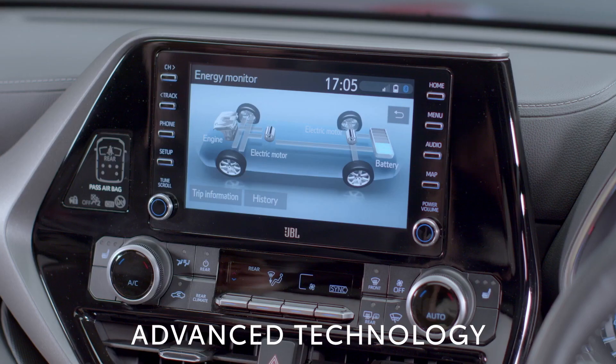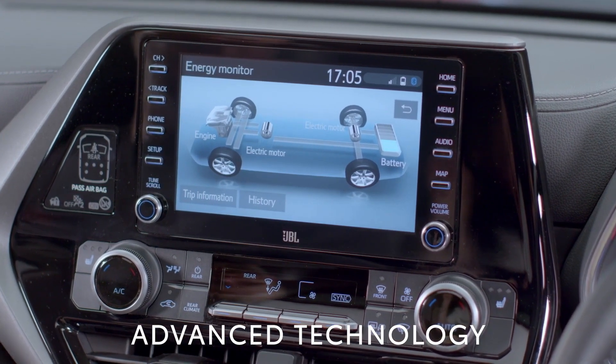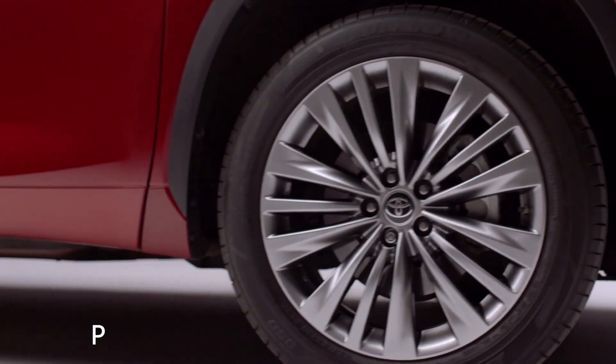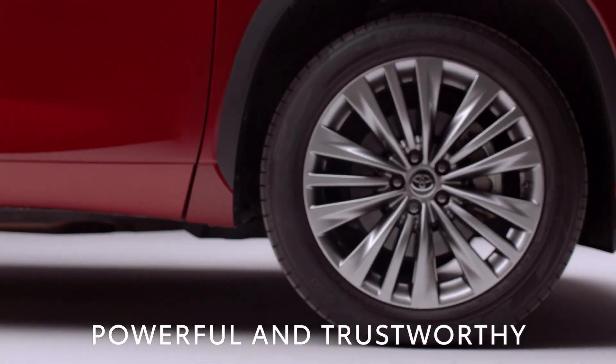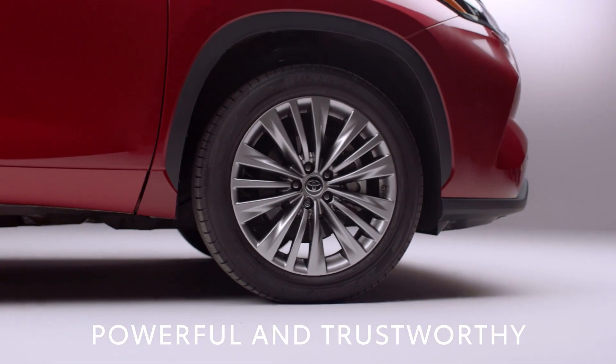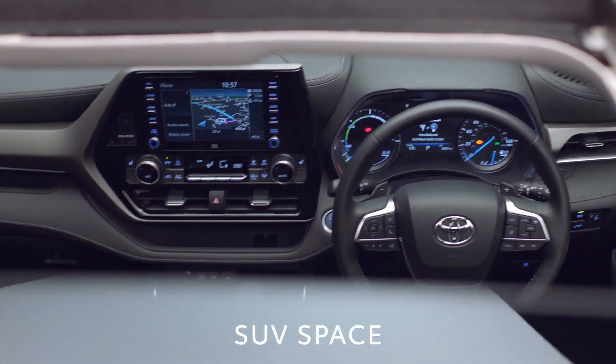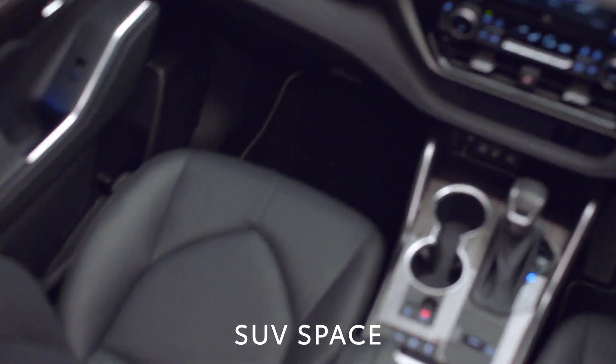Packed with innovative technology, the Highlander comes with our self-charging petrol electric hybrid engine as standard, combined with an intelligent all-wheel drive system which automatically kicks into action whenever needed. The spacious interior has been perfectly designed around you and is packed with useful technology.